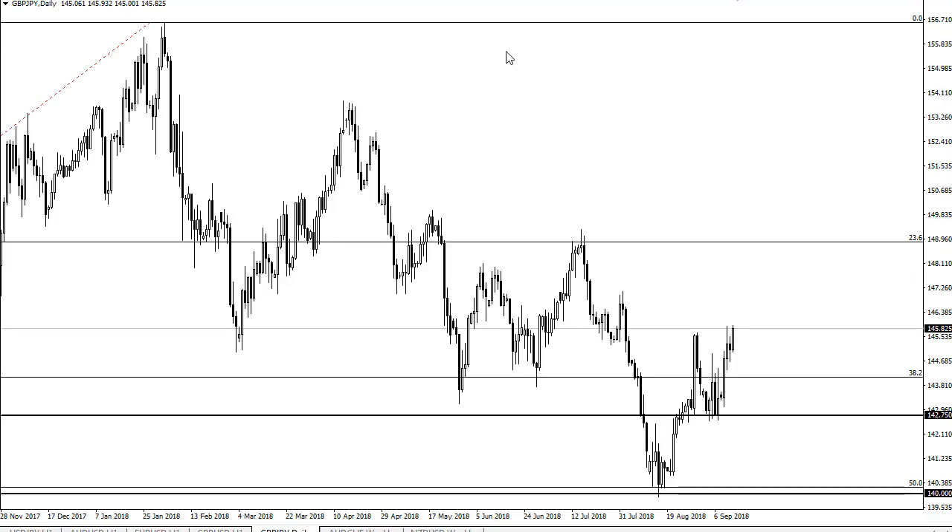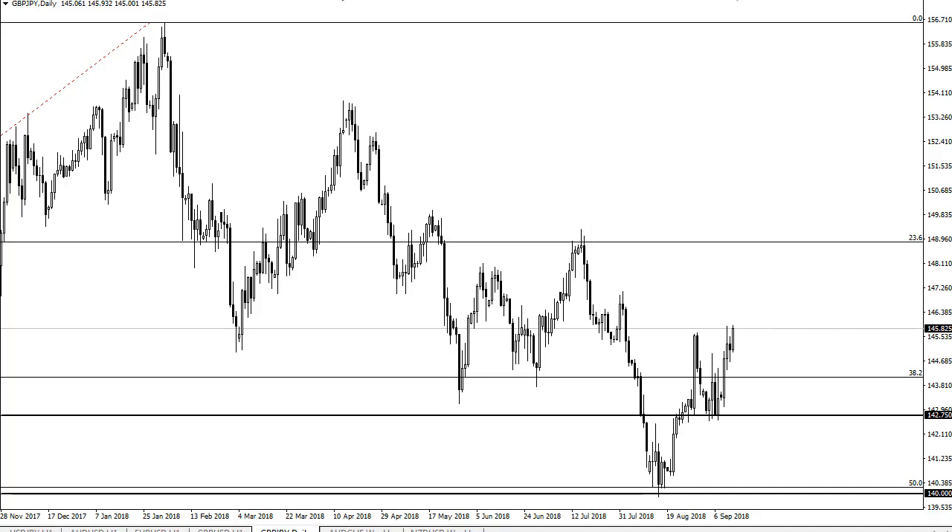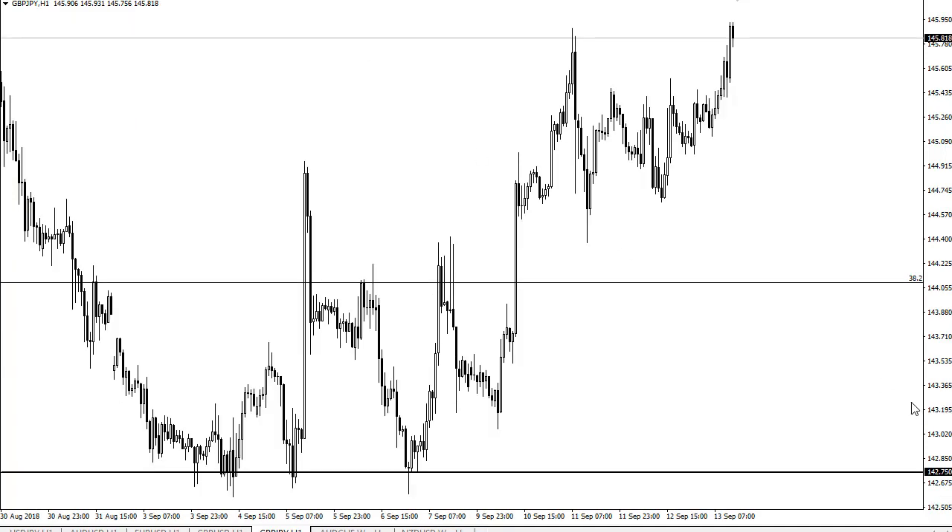When you look at this, it doesn't take a lot of imagination to perhaps make out some type of downtrending channel in this market. There's a lot of resistance just above at about 146.5, so although I think we are trying to turn the corner, I don't know what the catalyst is. It almost has to be either something Brexit related or something involving US-China relations, because this is very sensitive.